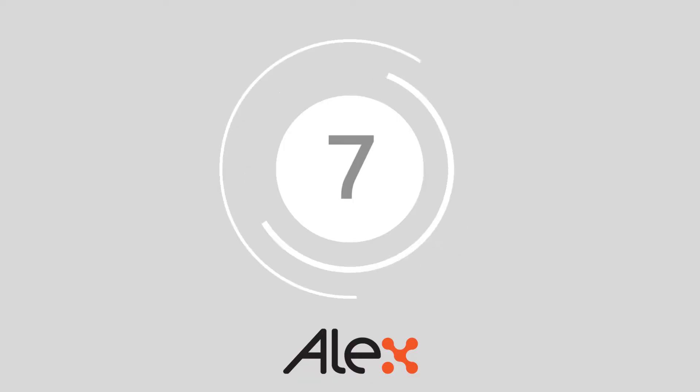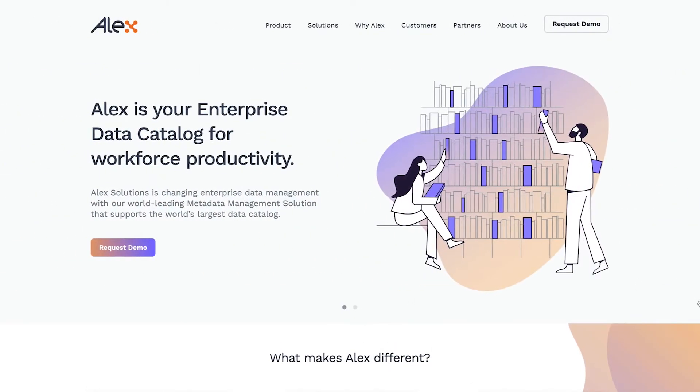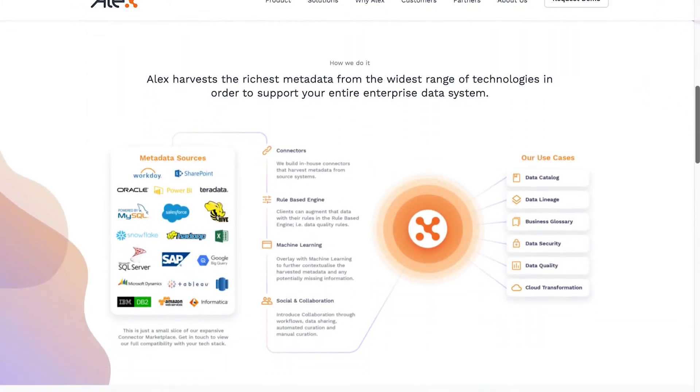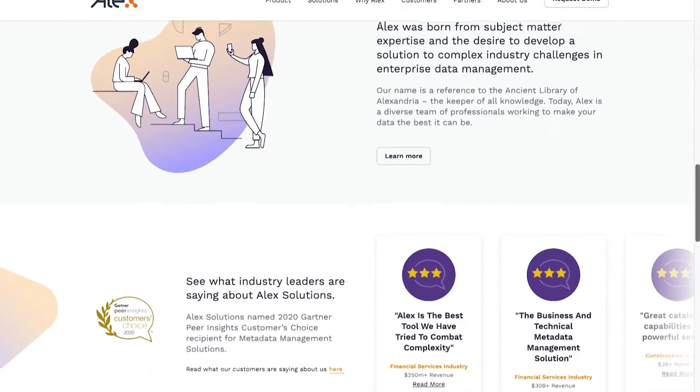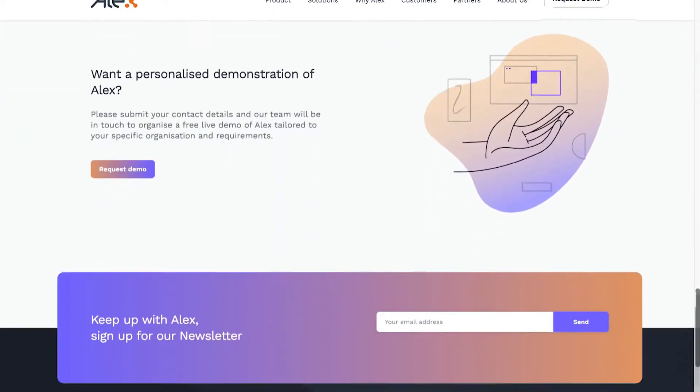Coming in at number 7, we have Alex Solutions. Alex is a state of the art data catalogue built for workplace productivity. The scalable solution gives companies access to a powerful unified metadata management platform, so you don't have to waste time jumping between a range of disparate products, diminishing accuracy and credibility.